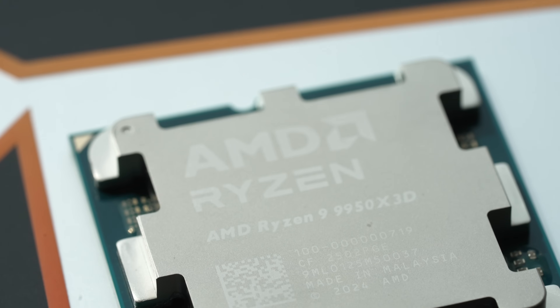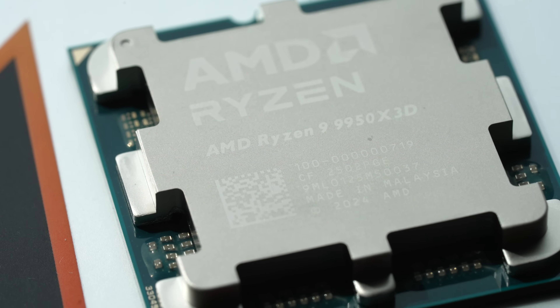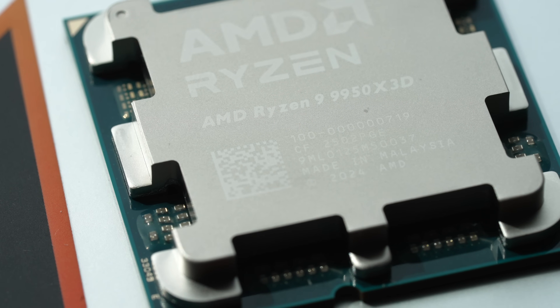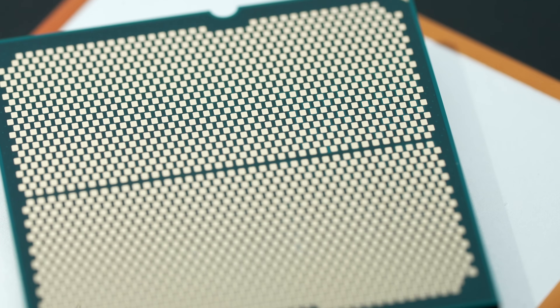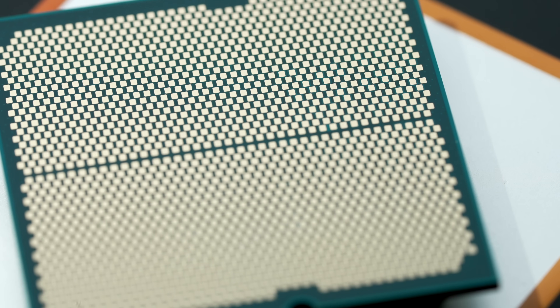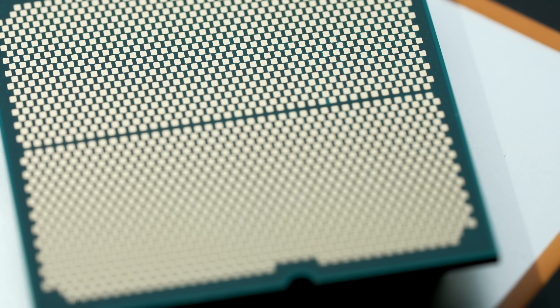Its 7000-series corollary was the 7950X3D, and that CPU had a relatively lower TDP versus the 7950X — spec'd at 120W and drew that much, unlike a typical Ryzen 120W TDP processor which would typically draw around 162W. So 170W TDP is a big change, and there's going to be a big performance boost versus how this would have been with a significant power limit.